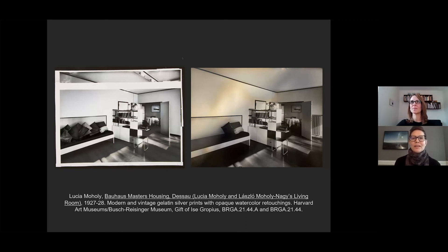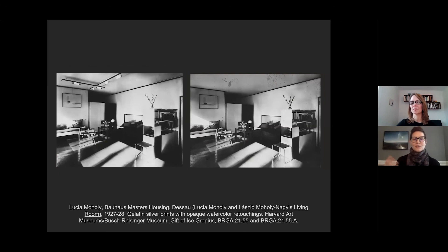One of our participants has pointed out that wonderful contradiction—trying to achieve the aesthetic goal, and what the dwelling space actually looked like and what you needed to be able to see and do your work. Yeah, it's really reworked to achieve these pictorial goals in the print version of the photograph.